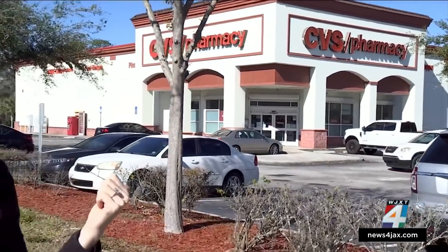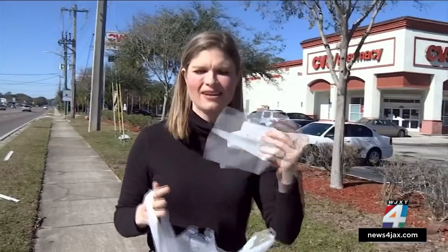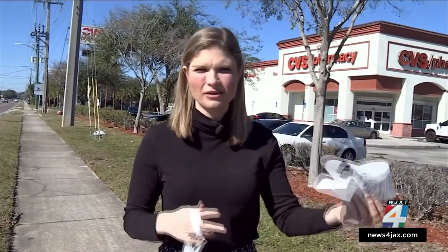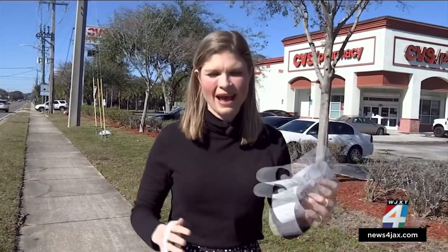I did find a test here at the CVS in Arlington. And when I asked the cashier how it works — do I just get it for free, do I show my insurance card? — he really said he didn't know. So I ended up having to pay for it out of pocket, saving my receipt, going to put it through my insurance and get reimbursed. I talked to another pharmacist who said it's a case-by-case basis depending on your insurance company. So more than likely, you're going to have to pay out of pocket and then get reimbursed.